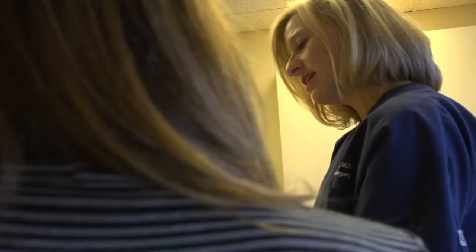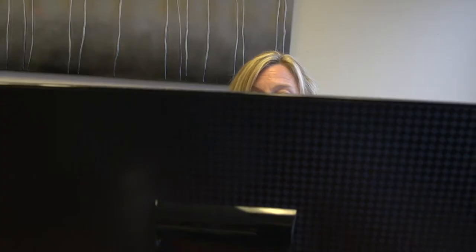However, there's a certain percentage of patients that don't respond to medical management. Luckily, in the past several years there have been several minimally invasive options. One office procedure we now offer is injecting a bulking agent into that area, which helps improve muscle control. Patients have seen great improvement in their symptoms.